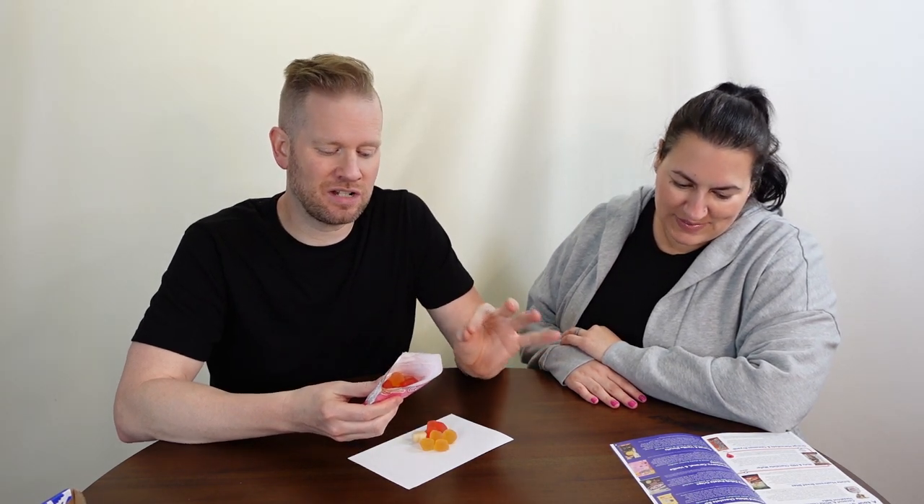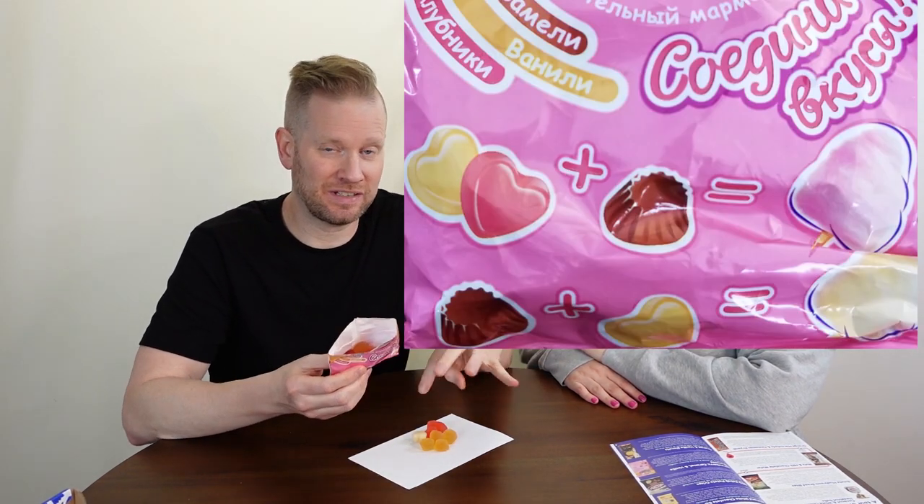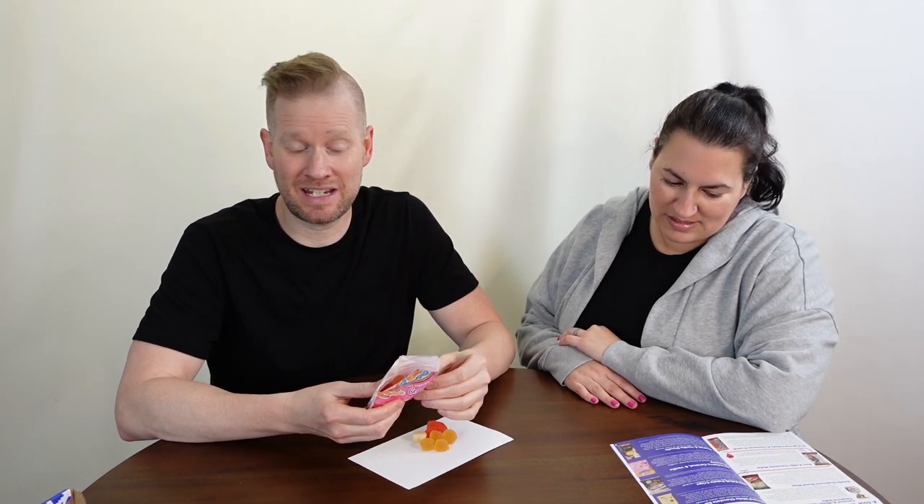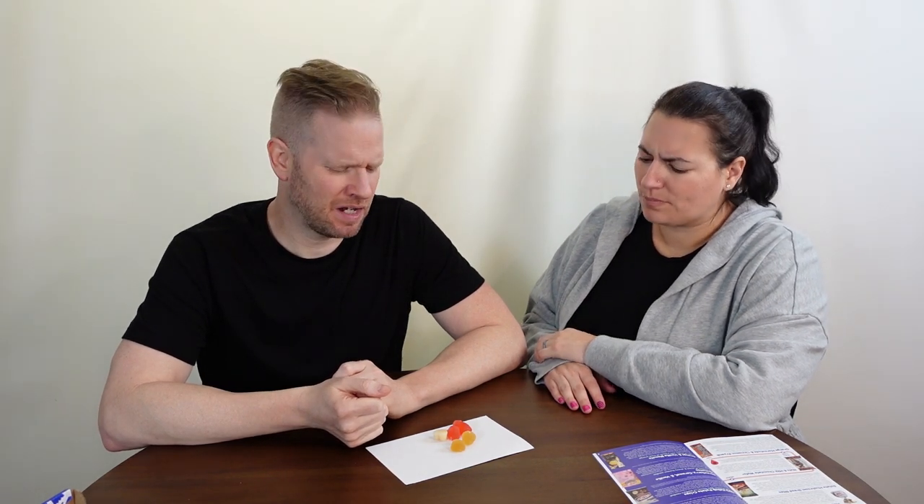It's all in Russian, but on the back of the package there are ways to combine different flavors to make them taste like cotton candy or ice cream. I'm guessing this caramel-colored one is caramel. It's extraordinarily chewy. I'm not getting caramel — it kind of tastes like milk or brown sugar. Very chewy and odd.